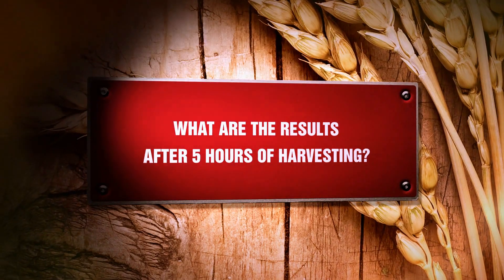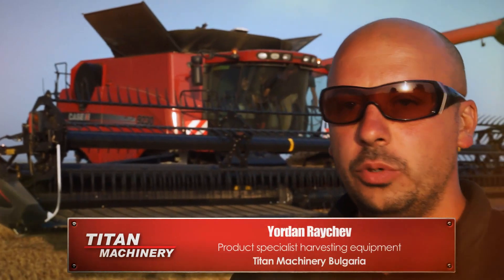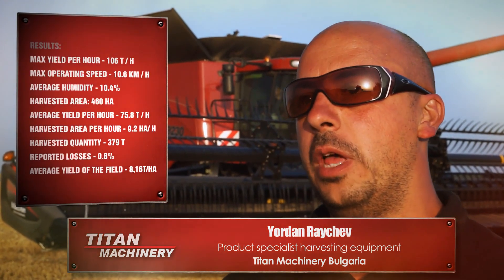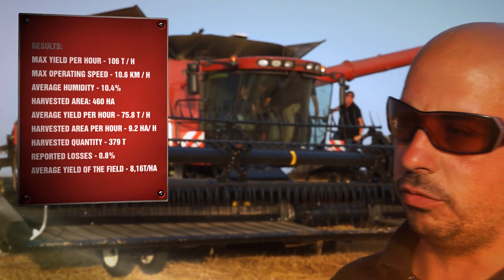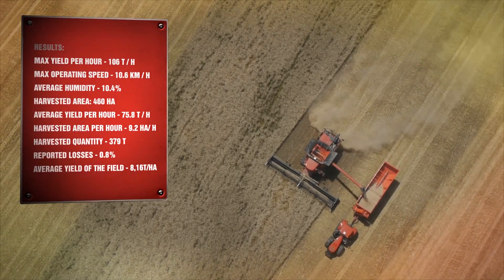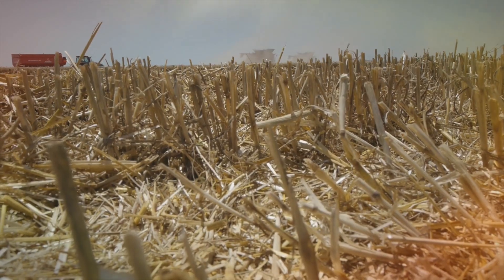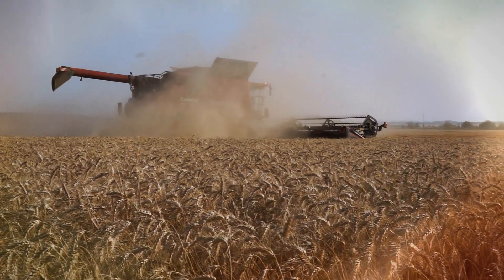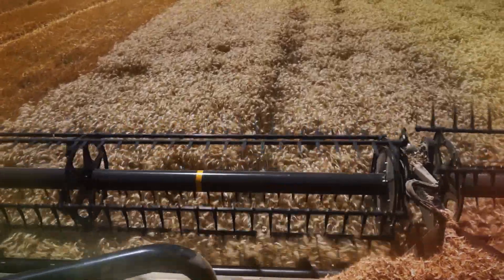What are the results after five hours of harvesting? By the end of the harvest race for today, we are more than pleased to conclude that the primary results are more than positive. We achieved extraordinary results showing the extremely high efficiency of the combine. We reached a peak operating speed of 10.6 km per hour, with an average speed of around 8.2 to 8.7 km per hour. The Case IH combine's excellent performance was sustainable, gathering every grain with care at a high working speed.